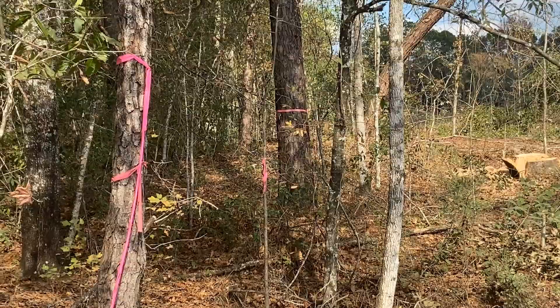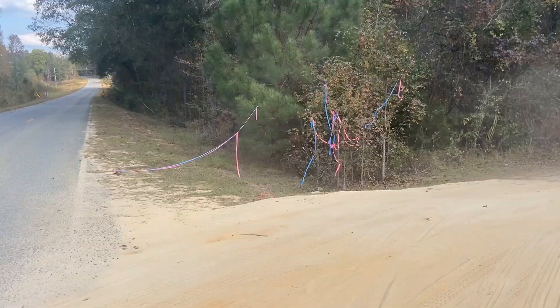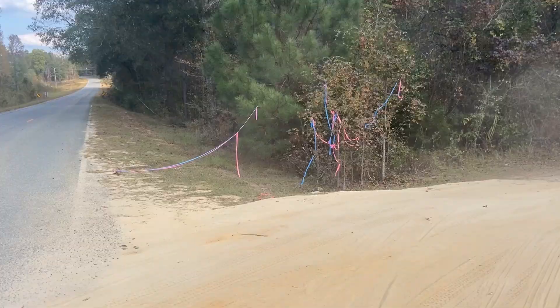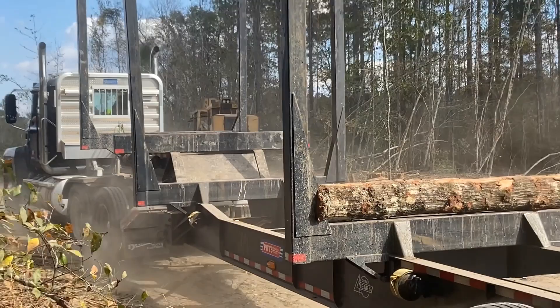Pink markers indicate a cut line so that the folks will know where to cut and where not to cut. The logging company puts tape here beside the road to let them know where to turn. Here comes another truck in with another load of logs.